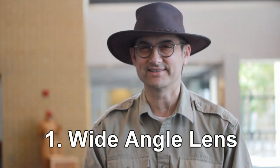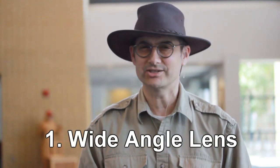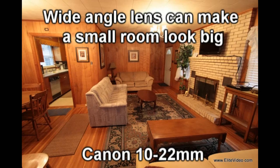Secret number one: get a wide-angle lens. We usually use a Canon 10 to 22 lens. You don't want it so wide that it's fisheye, but wide enough to capture all the room.